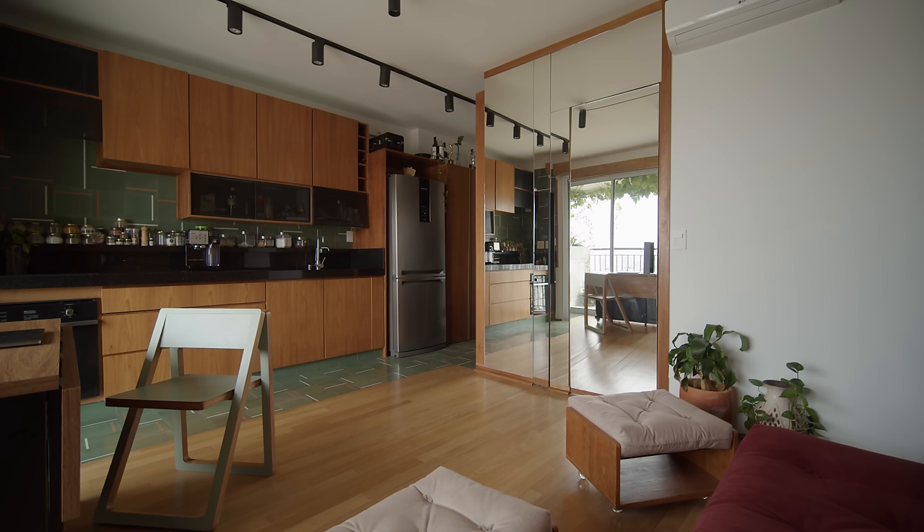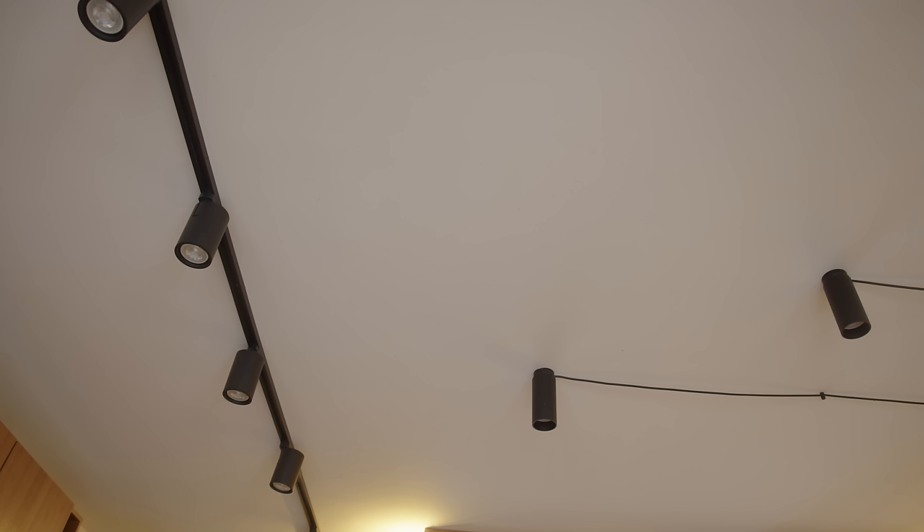We chose a flexible lighting system for the apartment to use depending on the client's activities. For the kitchen and dining area, we chose lights that can be directed in different positions.